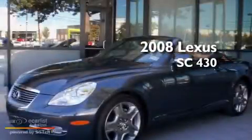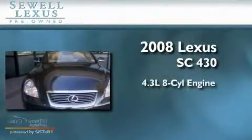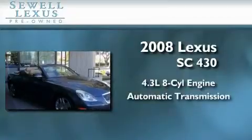Sewell, obsessed with service since 1911. This is a certified pre-owned 2008 Lexus SC430. It features a 4.3 liter 8-cylinder engine and an automatic transmission.